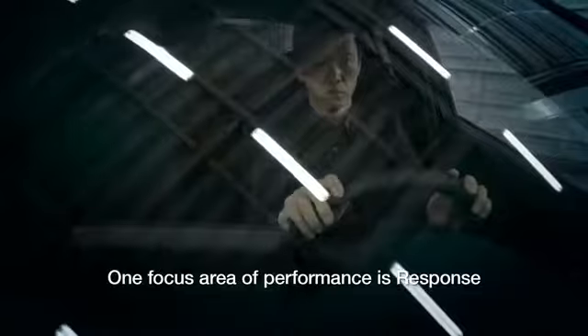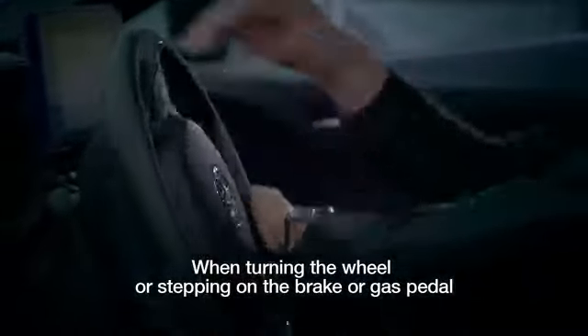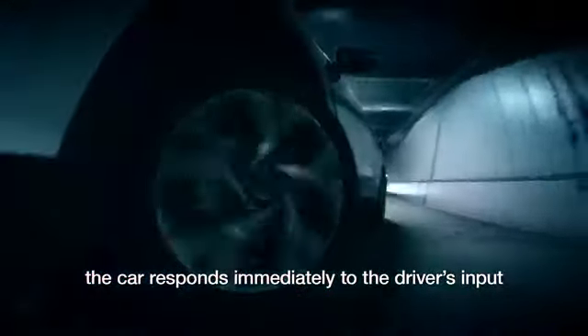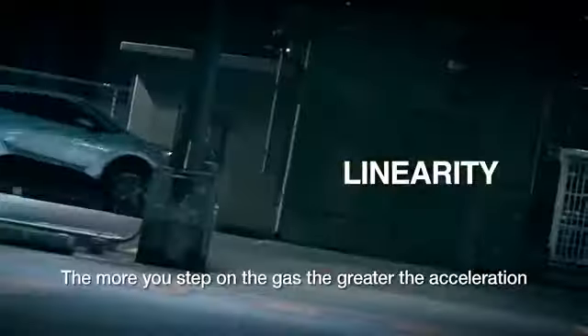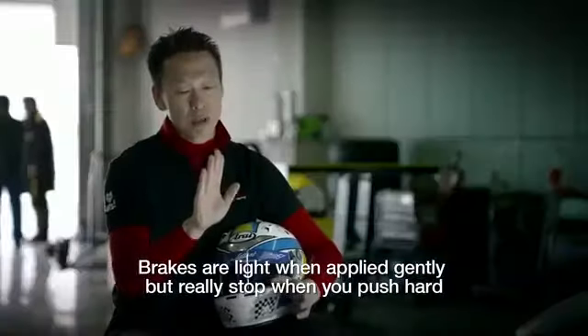One focus area of performance is response. When turning the wheel, or stepping on the brake or gas pedal, the car responds immediately to the driver's input. The second area is linearity. The more you step on the gas, the greater the acceleration.